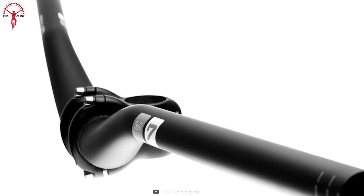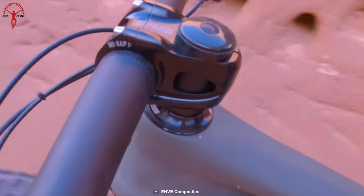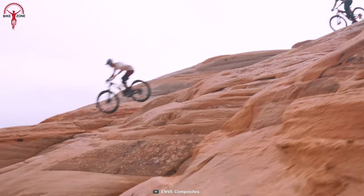All this has been possible because of a lightweight and uncompromisingly stiff handlebar. This is amazing to control and super responsive at tight corners, making the M7 a perfect match.